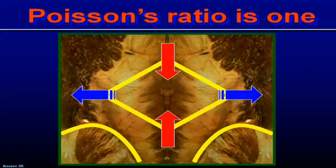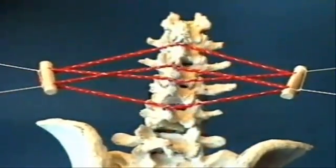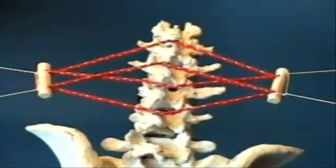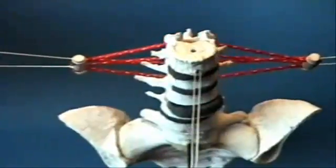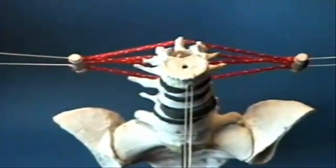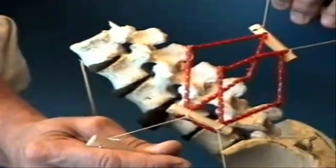A Poisson ratio of one means one inch here will generate one inch there. The fascia has a Poisson ratio of one. This is the ultimate in efficiency.